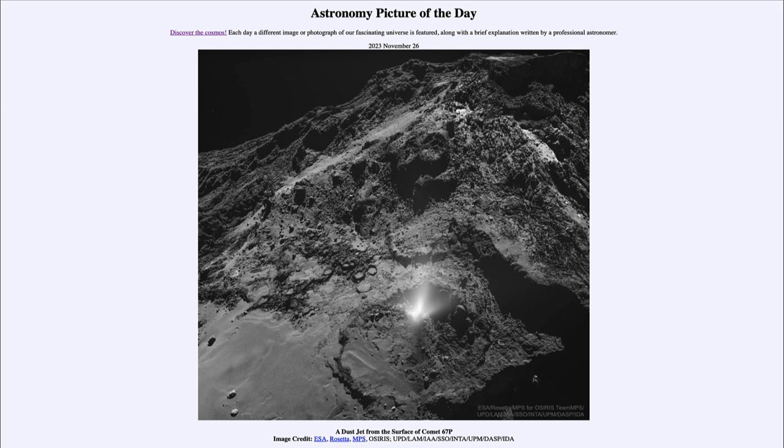So that was our picture of the day for November 26th of 2023, titled 'A Dust Jet from the Surface of Comet 67P.' We'll be back again tomorrow for the next picture preview — it's going to be an Eagle Ray, so we'll see what that is about. Until then, have a great day everyone, and I will see you in class.